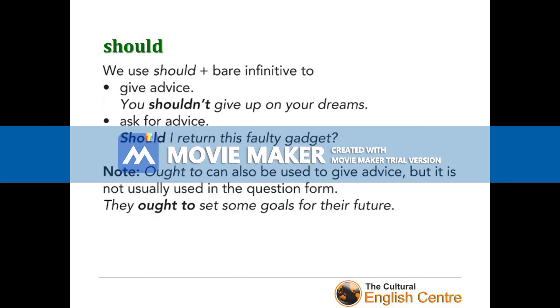The next on our list is 'should'. We use 'should' with the bare infinitive to give advice: 'You shouldn't give up on your dreams.' And to ask for advice: 'Should I return this faulty gadget?' It's worth mentioning that 'should' has a synonym — 'ought to' — which can also be used to give advice, but it is not usually used in the question form. For example: 'They ought to set some goals for their future.' Remember 'should' and 'ought to' — they really like them on the PET exam.